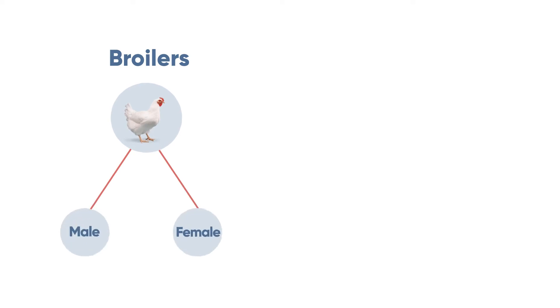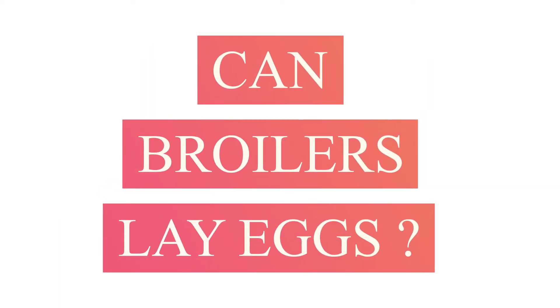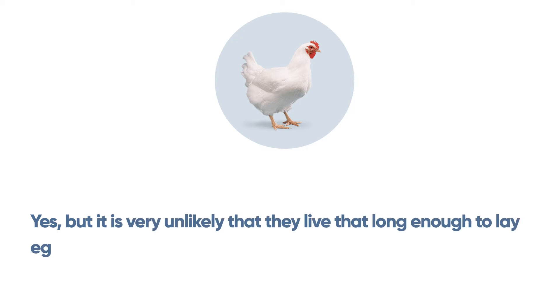Broilers can be both male and female, whereas layers are female only, as only females can lay eggs. You might be wondering: can broilers lay eggs? The answer is yes, but it is very unlikely that they live long enough to lay eggs, given their very fast growth rate.